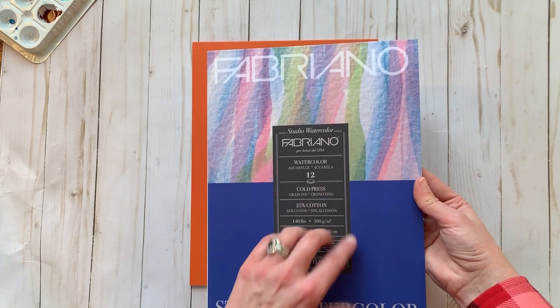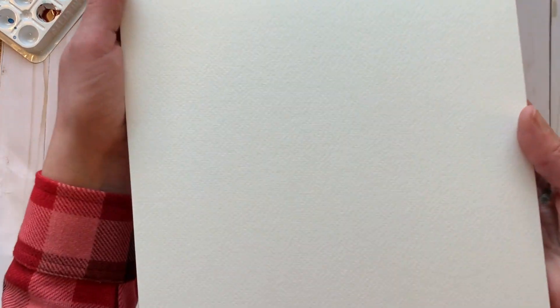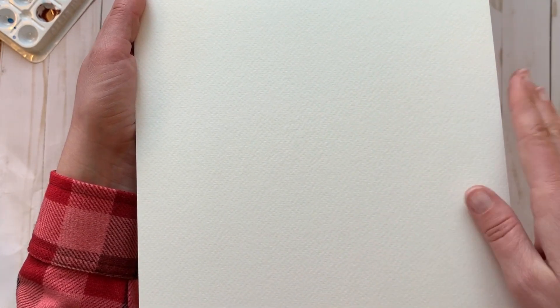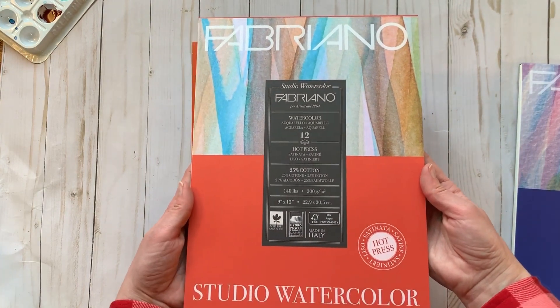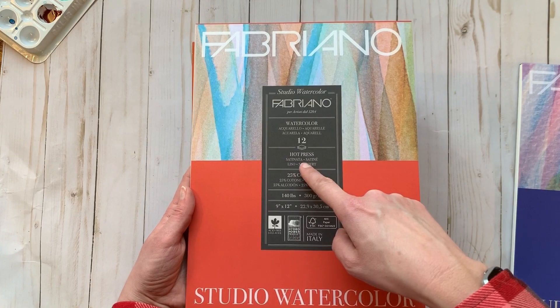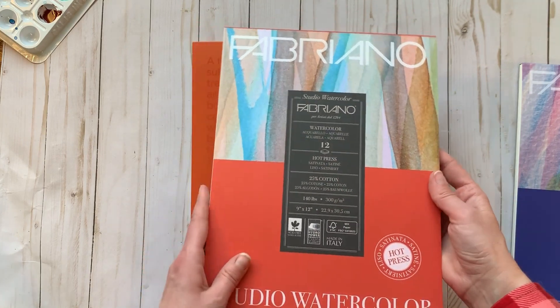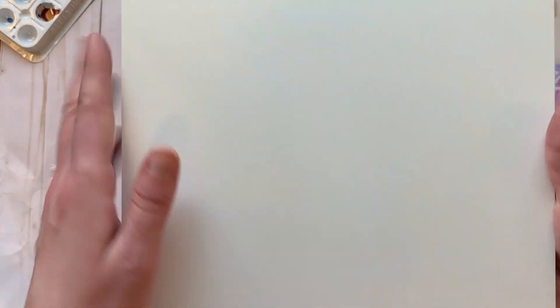I also picked up a couple pads of Fabriano watercolor paper — 12 sheets each, one hot press and one cold press. I've never tried Fabriano before, believe it or not, and I know a lot of YouTubers swear by it. I'm curious to see if it lives up to the hype and figure out whether I prefer the smooth surface or the one with a little tooth to it.